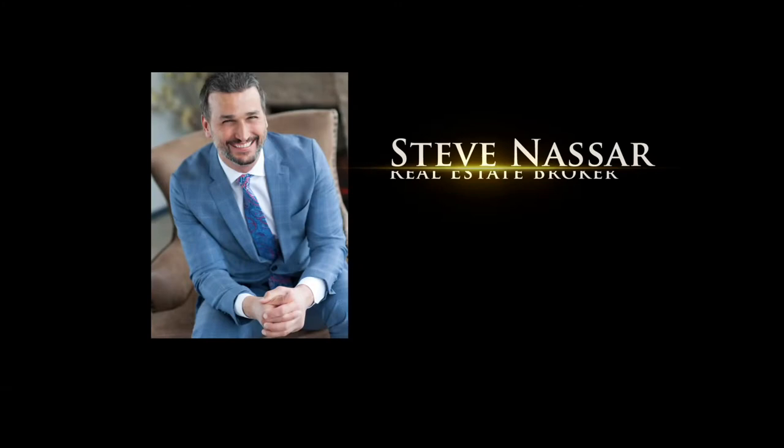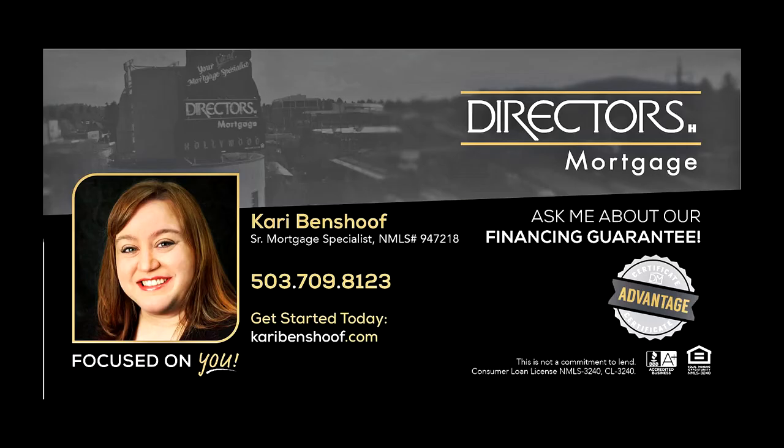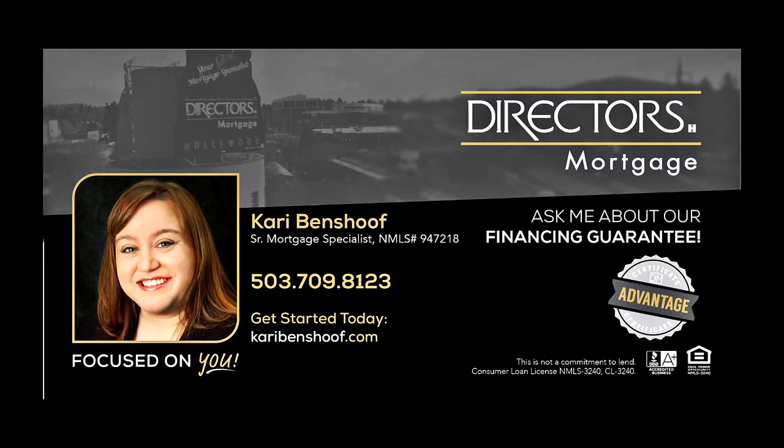To schedule your own personal tour, please contact Steve Nassar at 503-805-5582 or email steve at NassarTeam.com. For financing options, please contact Carrie Benshoff with Director's Mortgage.